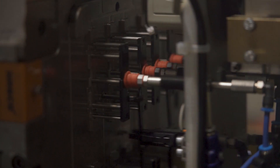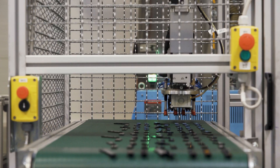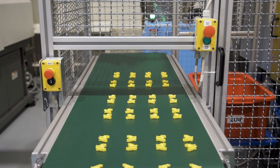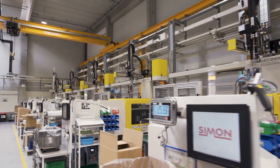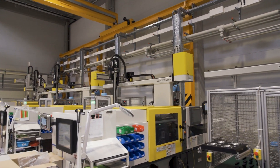We mainly use the robots for product and sprue picking, so we also have the opportunity for sprue grinding. By placing the products on a soft conveyor belt, there's a much lower chance of damaging them.